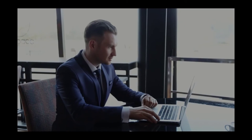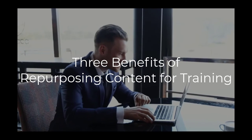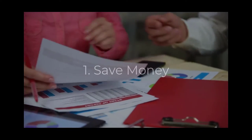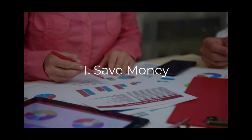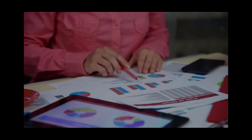Repurposing existing content as corporate training resources is an efficient and cost-effective way to build out the substance of your e-learning-based corporate training program. When you repurpose existing content for training, you eliminate the cost of creating new content, as you leverage assets the company has already developed and paid for.